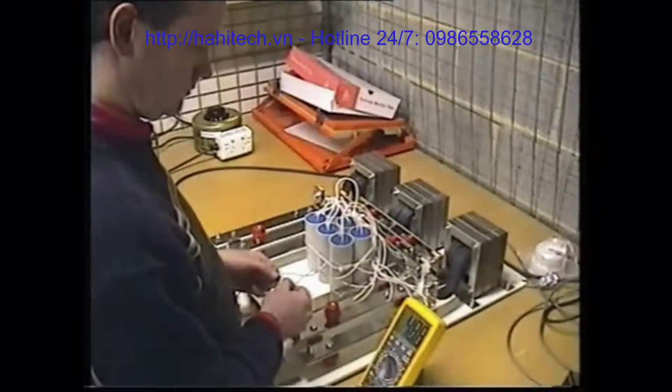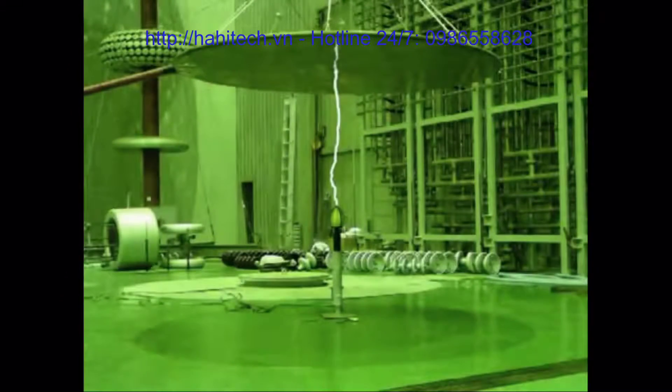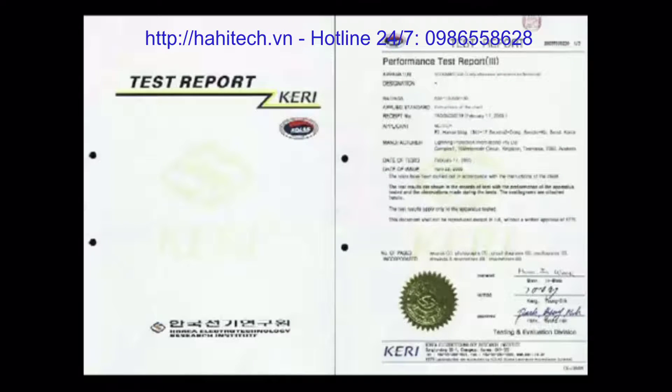LPI maintains a strong commitment to research and development. Our engineers have conducted extensive high voltage testing of products and worked closely with Australian-based universities on product testing and field trials.